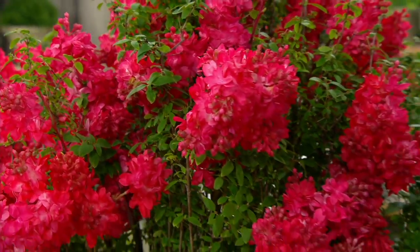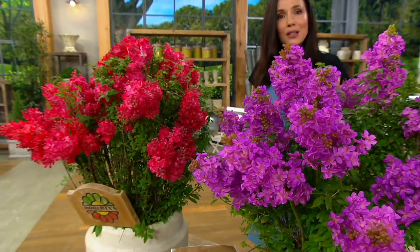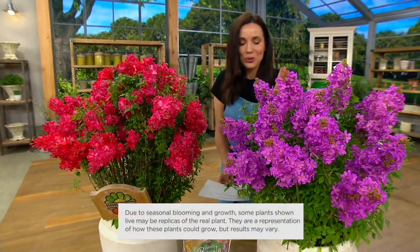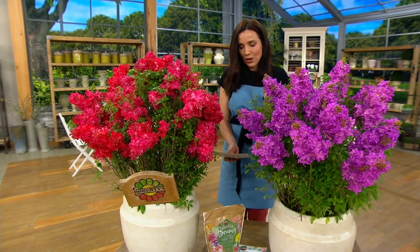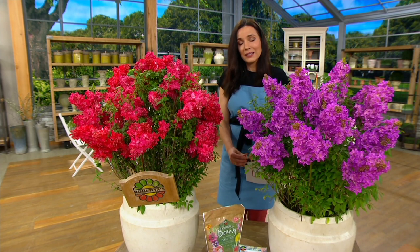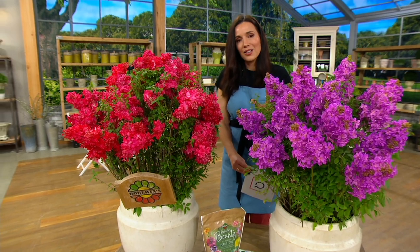Beautiful crepe myrtle — this is from Proven Winners with Roberta's. A beautiful crepe myrtle that's going to be fine even if it freezes where you live. I know that because I purchased it last year and I have loved it, and it's going to do great again this year. All you need to do is let us know what color you want — purple or magenta — and we're going to do it on easy pay. You get it home for $8 and change with free shipping and handling. That's a really good price, plus you get the Roberta's Gotta Grow Guarantee.